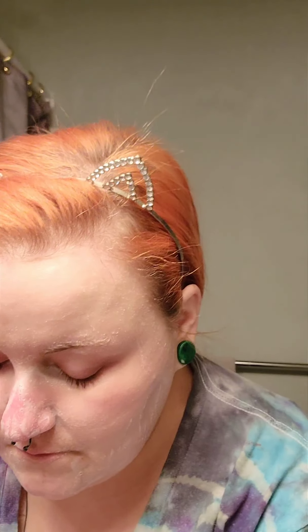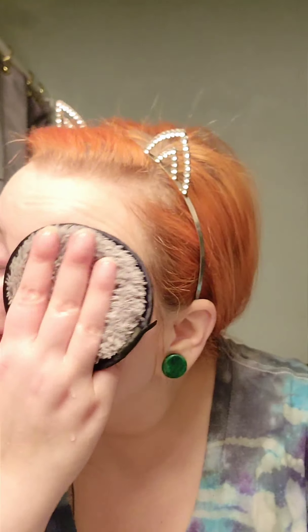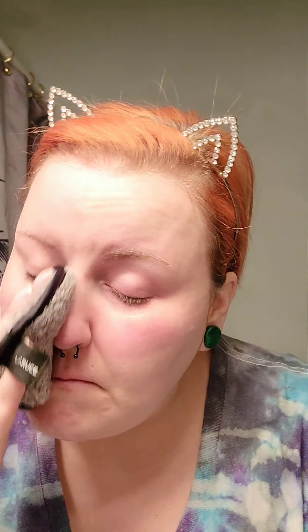Now to rinse off, I grabbed this little reusable makeup eraser pad. This one came from my BoxyCharm, but it's just a lot easier and makes less of a mess when I'm rinsing things off, and I just love the way it feels — it's nice and soft.